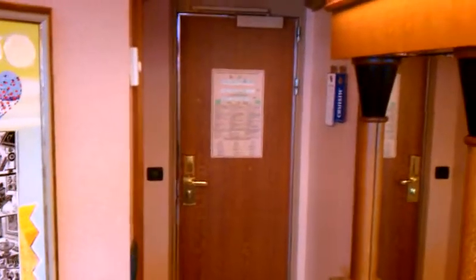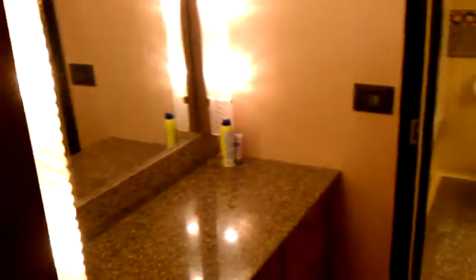Here's our room. This is the door to our room. This is the bathroom. This is Rebecca's little makeup area where she gets ready. The closet's over here.